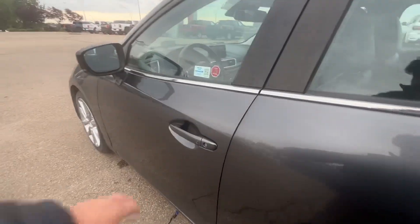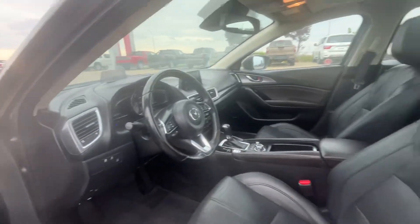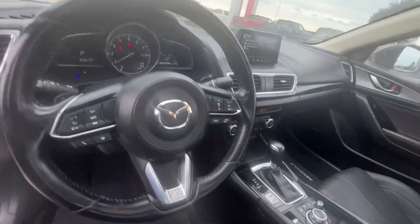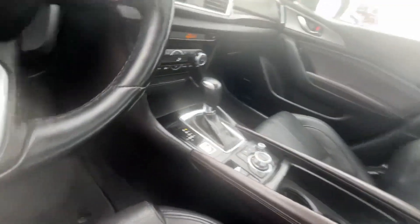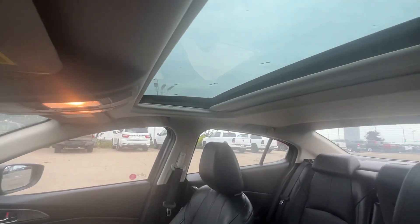Here we go for the interiors — nice leather interior, four speakers, heated leather steering wheel with heated seats, and a power sunroof.